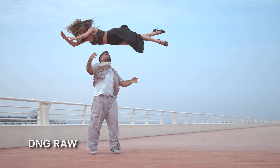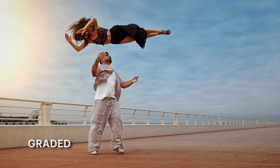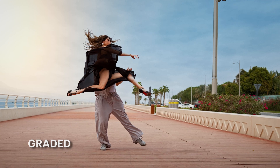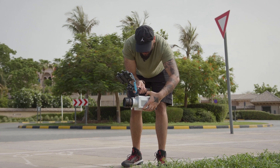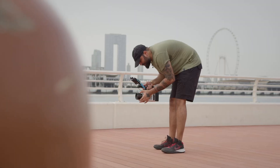It all feels fluid — like working with a digital negative that responds naturally to every adjustment. High speed isn't just about spectacle; it's about revealing beauty, rhythm, and detail hidden in the everyday. With Spark, those invisible layers become part of the story. Spark is more than a camera — it's a new way to see the world, frame by frame, without limits.